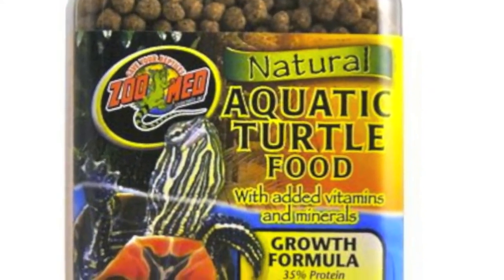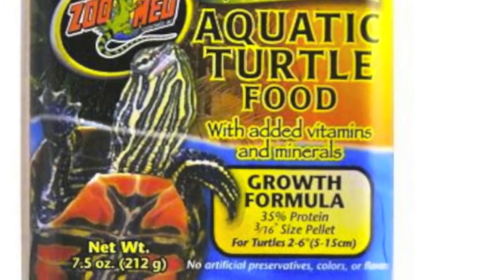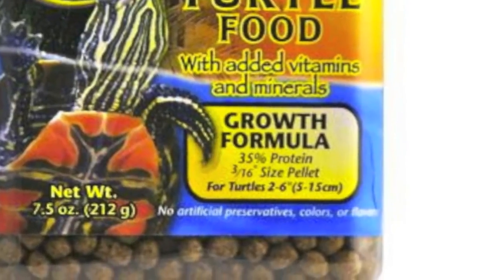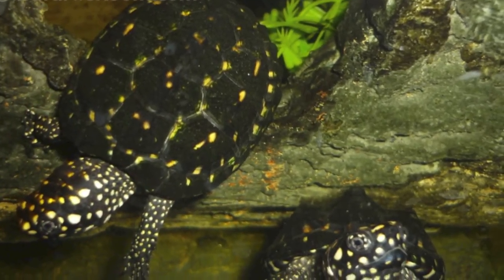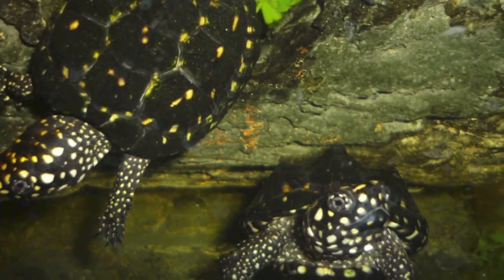Zoo Med had the common turtle keeper in mind when they made their growth formula. This pellet is perfect for smooth growth in many of the more common species. We suggest this food to the small scale keeper who wants an affordable, high quality pellet without having to purchase a 25 pound bag.